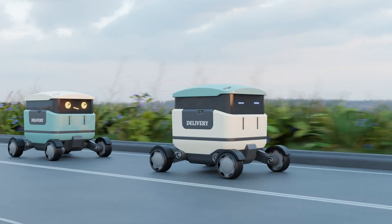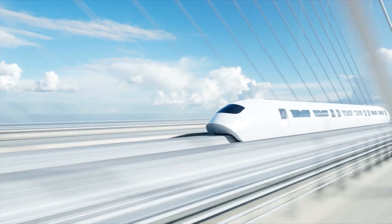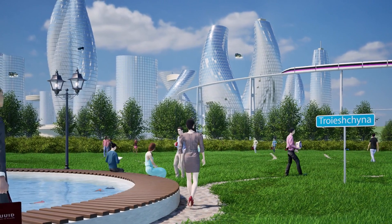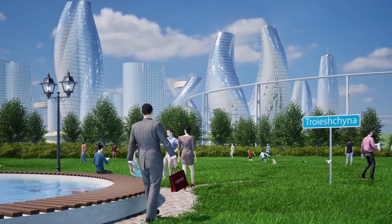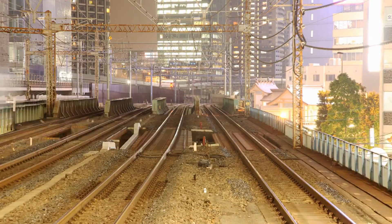Let's talk about some cool gadgets and inventions that use magnets. Maglev trains use powerful magnets to levitate above the tracks, allowing them to travel at super high speeds with almost no friction. This technology is already being used in countries like Japan and China, and it's like something straight out of a science fiction movie.